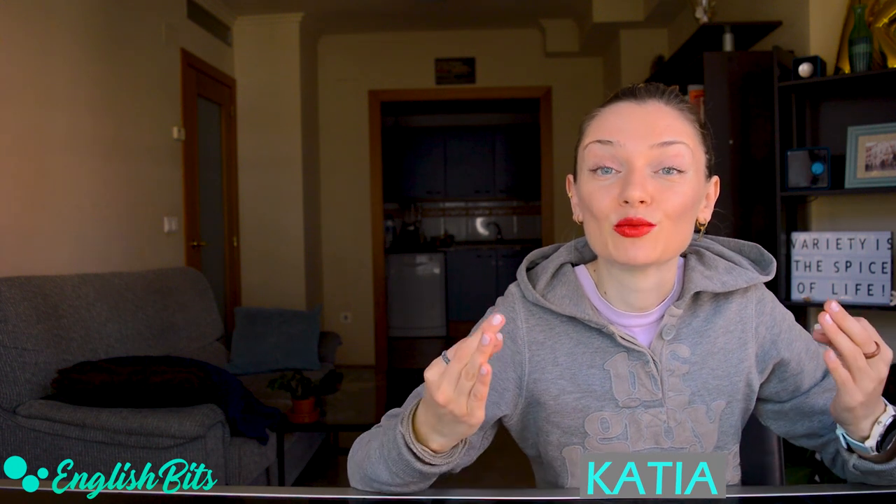What's up, everybody? Welcome to a new English bit. I'm Katya. In today's lesson, I'm going to give you some synonyms for five commonly overused adjectives so that your speech is richer and more varied. As they say, variety is the spice of life. On top of that, knowing synonyms can help you avoid repetition, both in your speaking and writing exams. Are you ready? If so, grab your vocabulary notebook, go to the section for adjectives, and let's kick off.